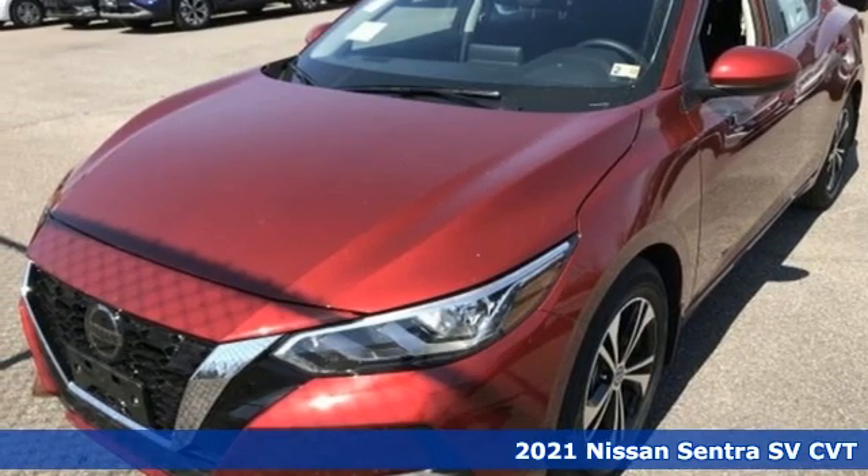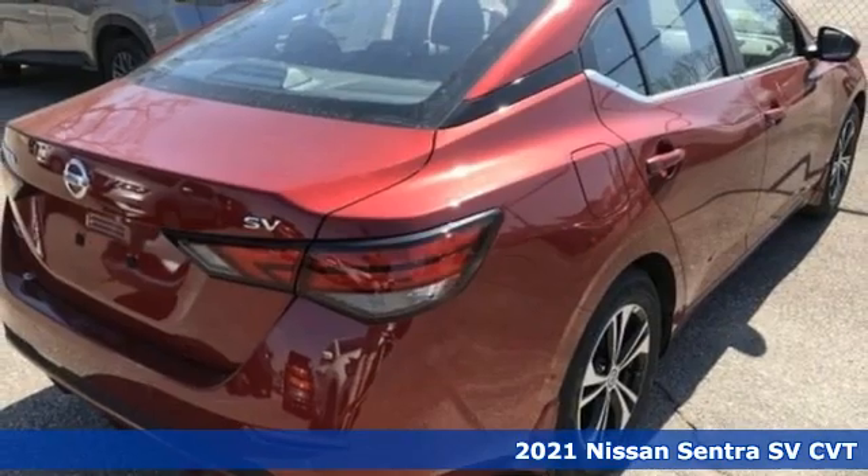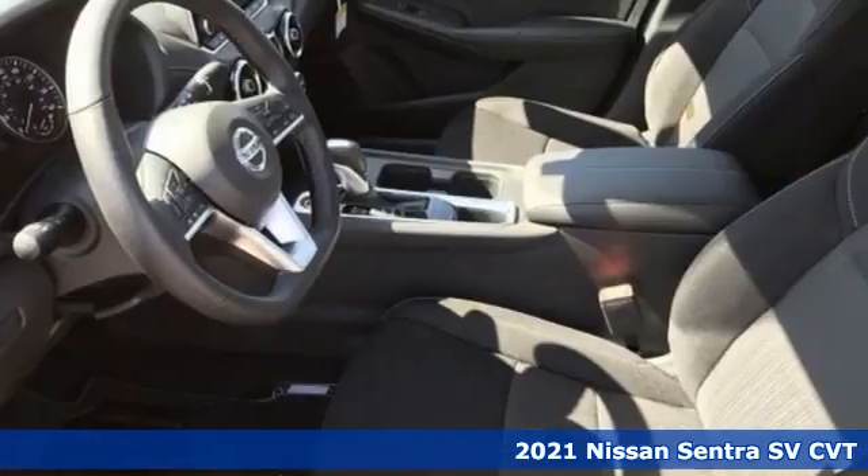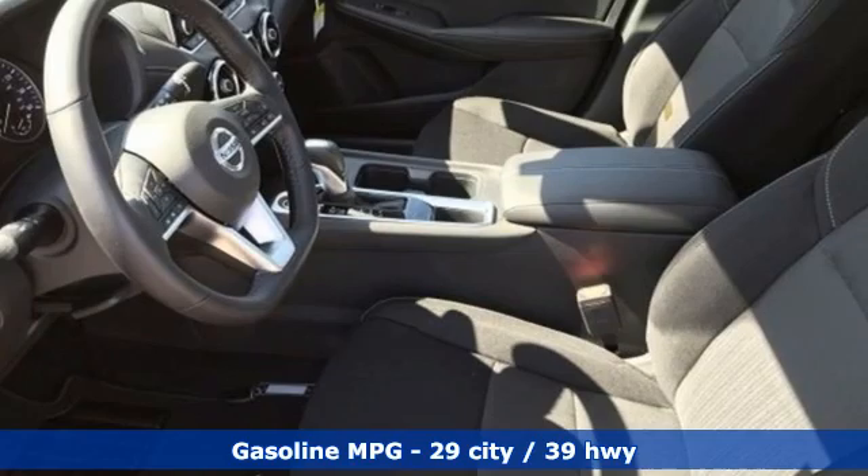It's a new 2021 Nissan Sentra. Who says your commuter car has to be a commuter car? Upgrade your drive with this Sentra — it's well equipped with the features you need.